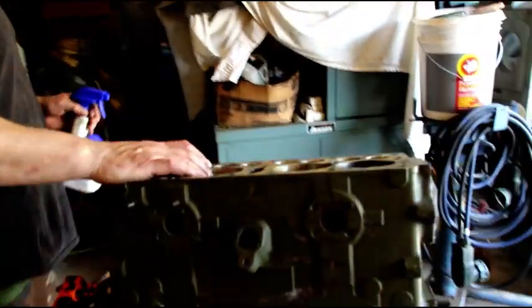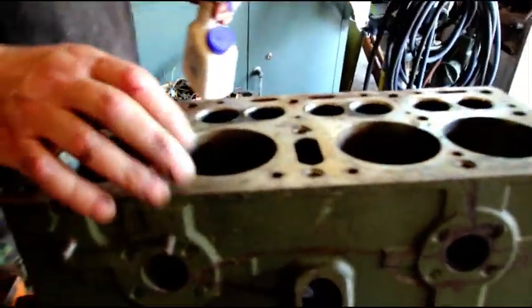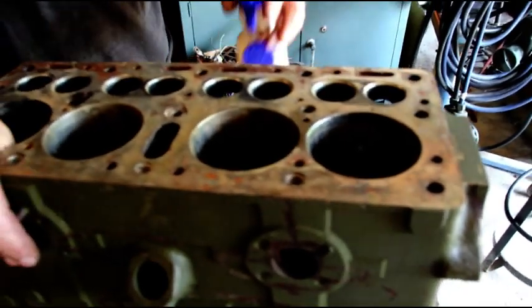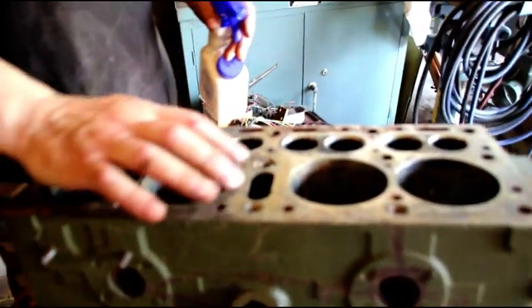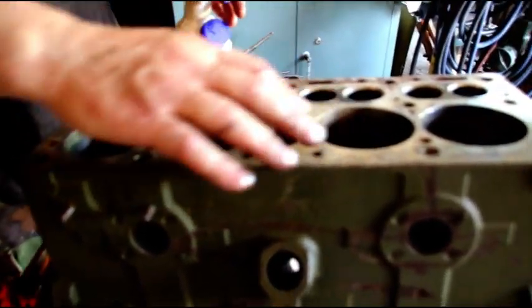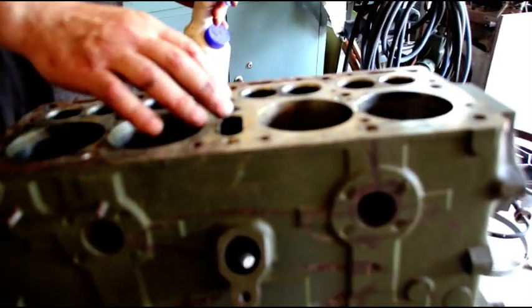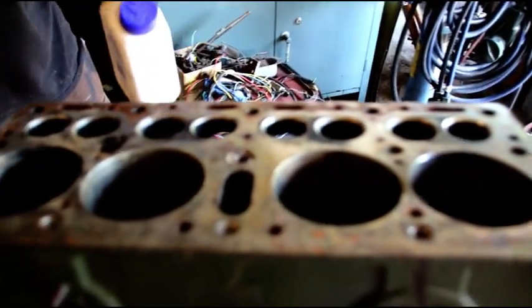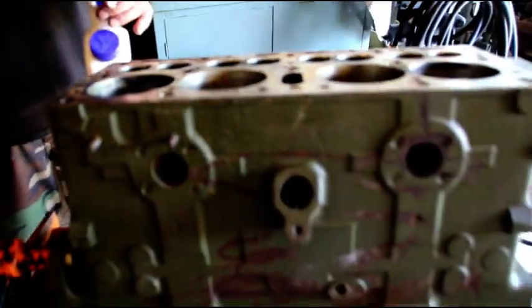Gary's engine over here - it was filthy inside as suspected. The cooling system had never been cleaned. A lot of junk came out of this one. Like I say, we've got cracks in a lot of places. We've got poorly installed helicoils in a lot of places. We've got quite a bit of work to do on Gary's engine.